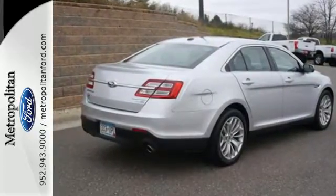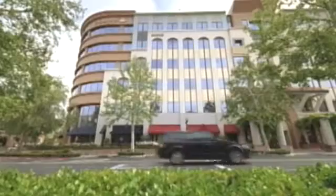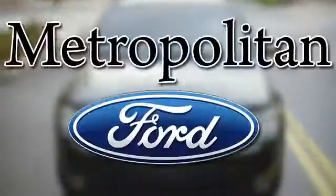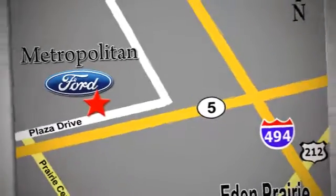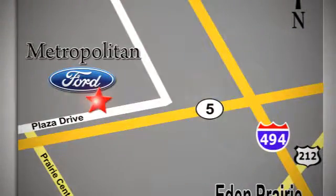Take this Taurus for a test drive today. Whether you're buying today or just shopping, at Metropolitan Ford you can expect to experience something truly unique. Call or stop in today. We're conveniently located near 494 and Highway 5 in Eden Prairie.